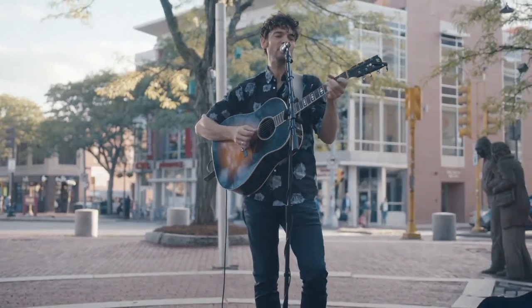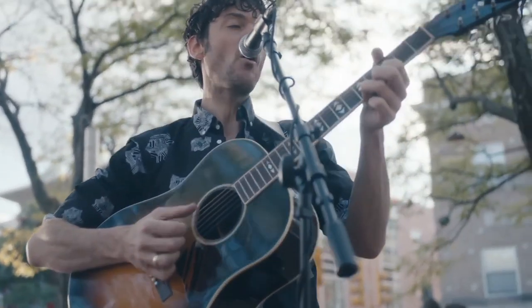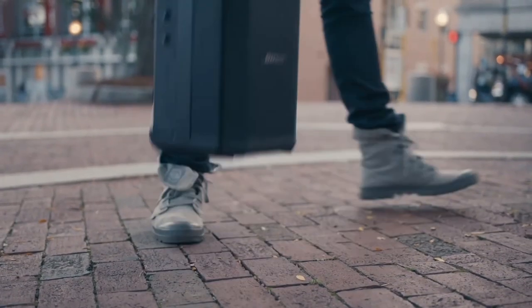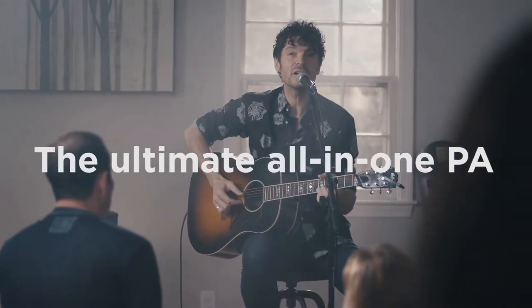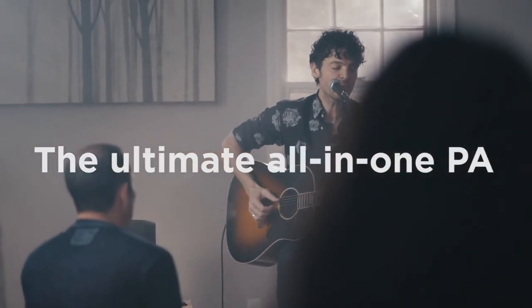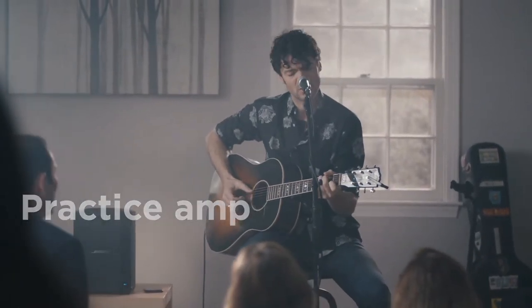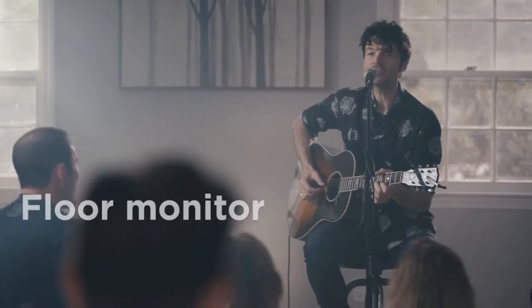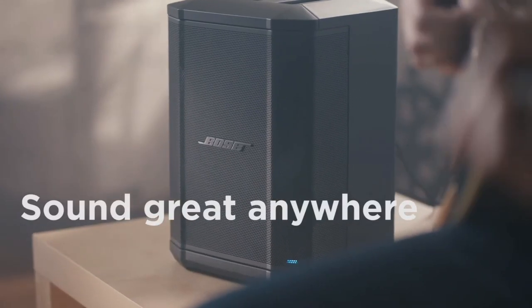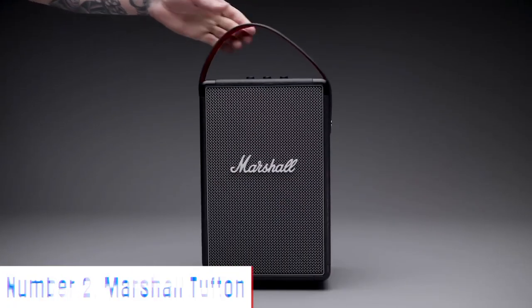Its advanced Bose sound processing ensures crisp highs, clear mids, and deep, impactful bass, delivering an immersive listening experience in any environment. The S1 Pro features Bluetooth connectivity, allowing you to wirelessly stream music from your smartphone or tablet. Its built-in rechargeable battery provides up to 11 hours of continuous use. Whether you're performing at a small venue, hosting an outdoor event, or simply enjoying music at home, the Bose S1 Pro delivers professional-grade sound quality and versatility in a compact, portable package.